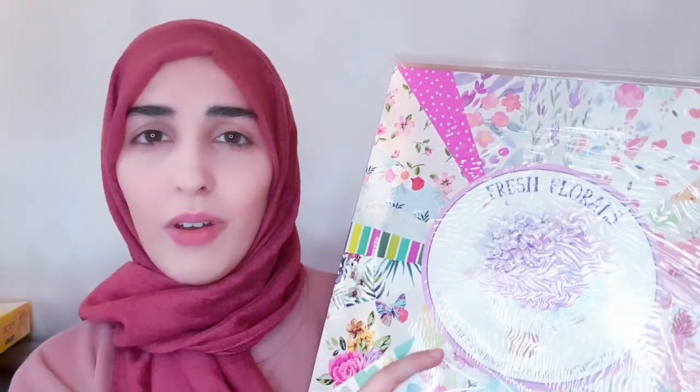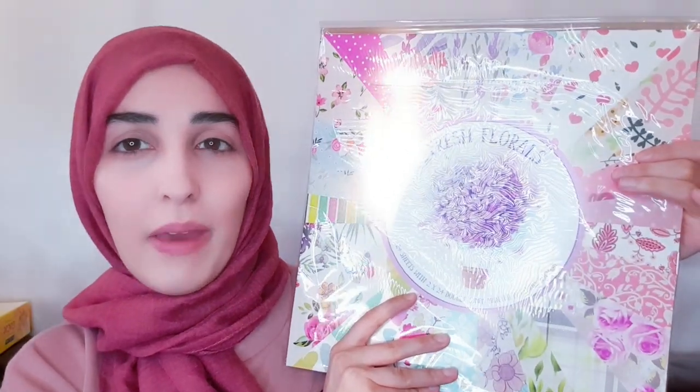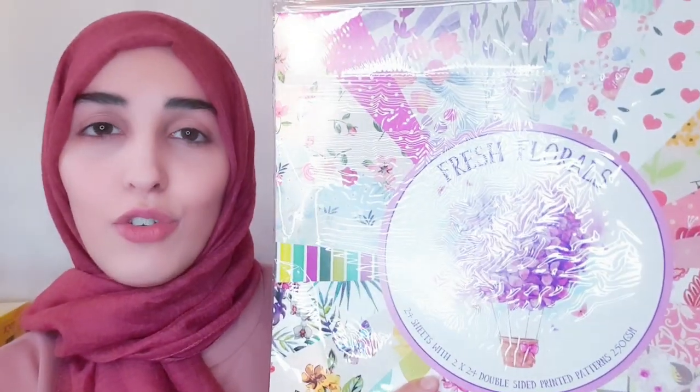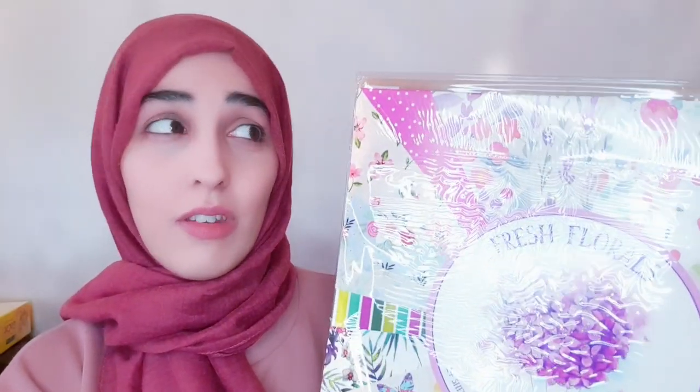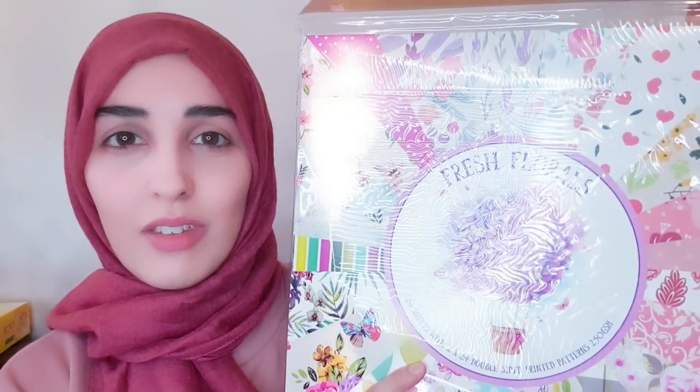I was surprised to see this in Home Bargains, in the stationery aisle next to the papers. If you're a crafter or paper crafter, this is basically a craft pad and it was just £1.99 - an absolute bargain, even the Works doesn't sell it that cheap. They've got quite a few nice designs to choose from, all floral and very spring-themed. There are 24 sheets in there and it's double-sided. I do get a bit annoyed with double-sided paper because if you cut one side, sometimes you want the print from the other side but you've already used it.